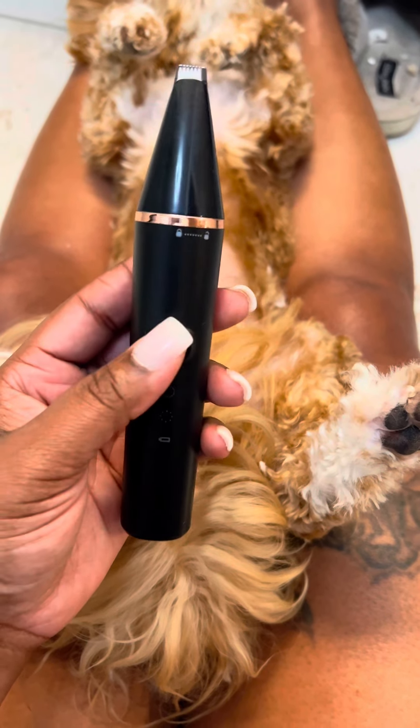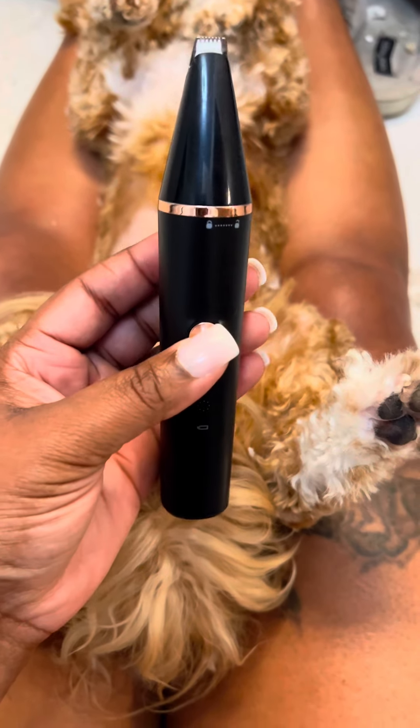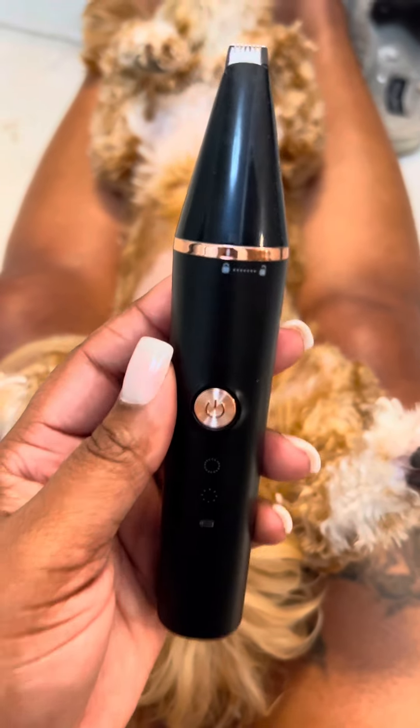I want to come on really quickly to tell y'all about this lifesaver of a gadget that I'm holding right here for my puppy. And he's laying here right now so relieved and I'm going to tell you why.